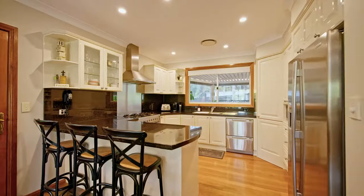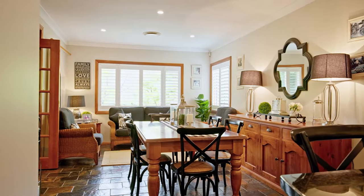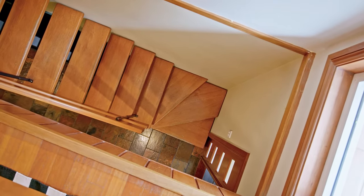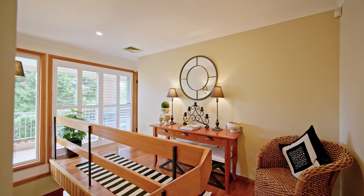Contemporary style and gourmet cooking await in this stunning kitchen, complete with a six burner gas cooktop and oven, accompanied by quality steel appliances, double sinks and plenty of down lights to brighten the space. 40mm black granite benchtops with breakfast bar, matching splash back and plenty of cabinet storage space.